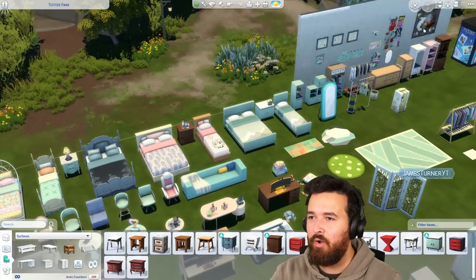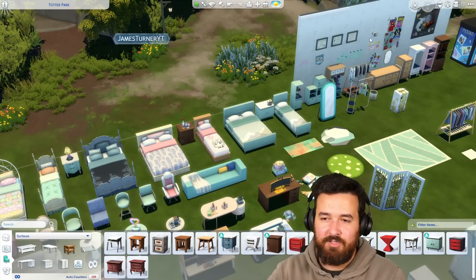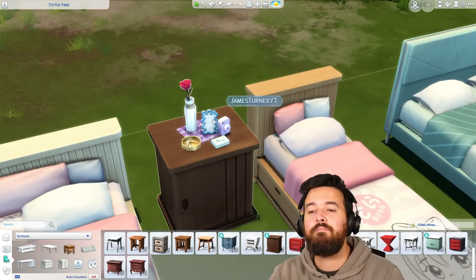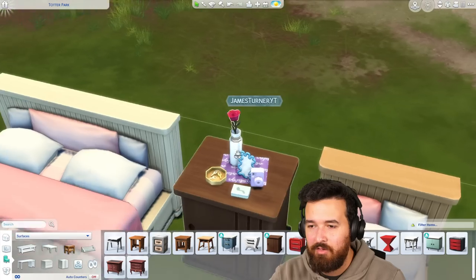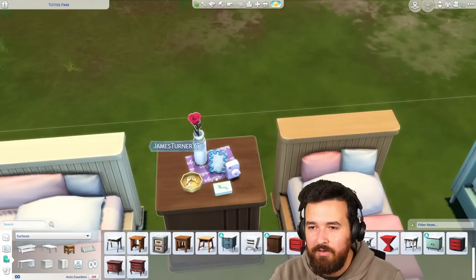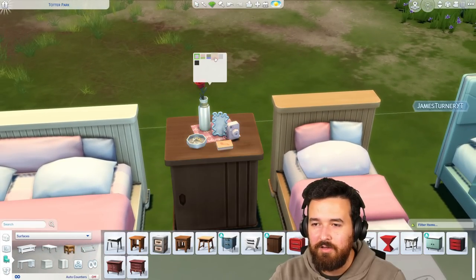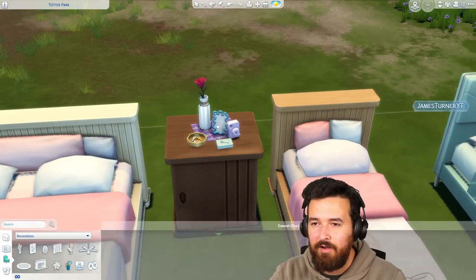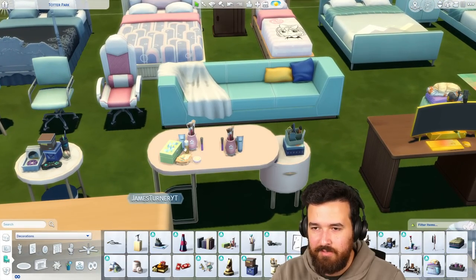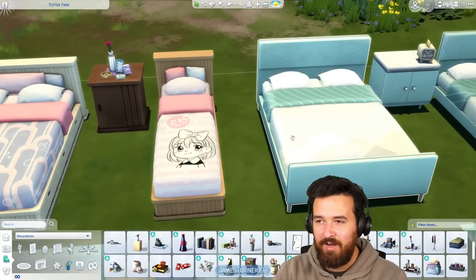We've got the anime one as well, which is a bunch of posters and stuff, so you can create a narrative about what your Sim likes based on the items around the room. And this is one of the many clutter items — there's a Polaroid-looking camera, a little mirror, a little key bowl. There are a few variations of clutter items that have different sizes — one with less, one with more.